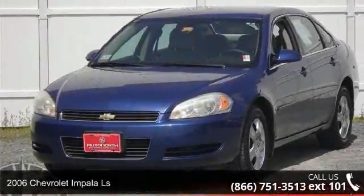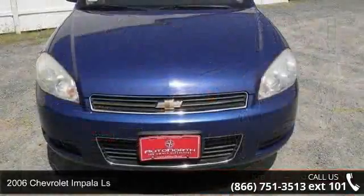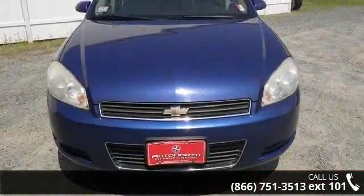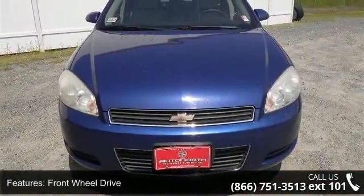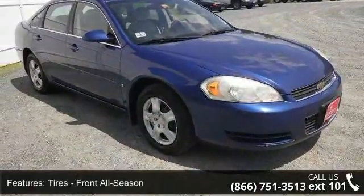Check out this 2006 Chevrolet Impala LS. If you are looking for a first-rate auto, this one could be yours today. This vehicle comes with a reliable six-cylinder engine, connected to a smooth shifting automatic transmission.